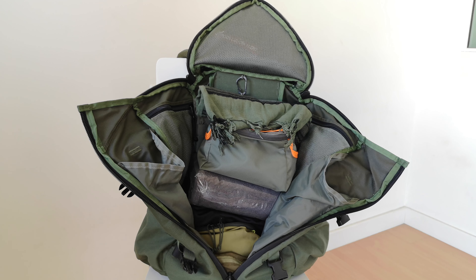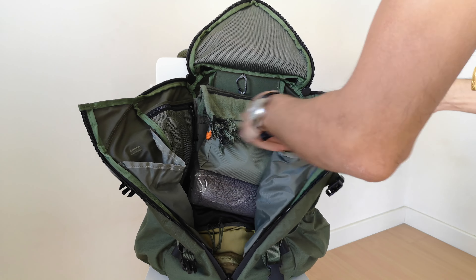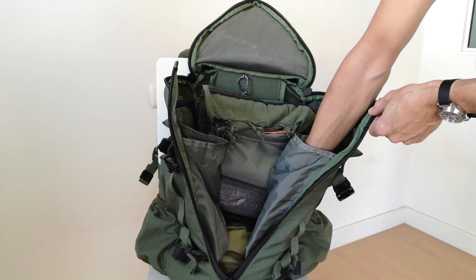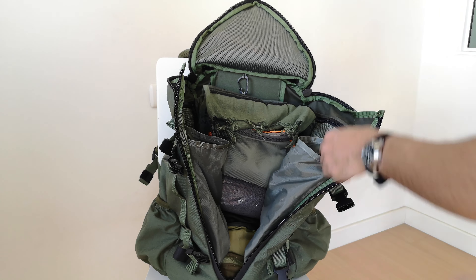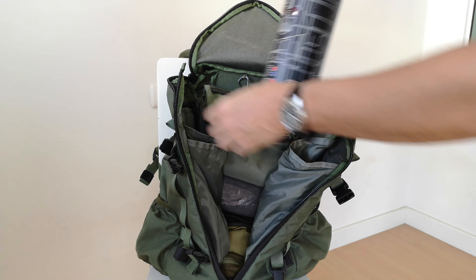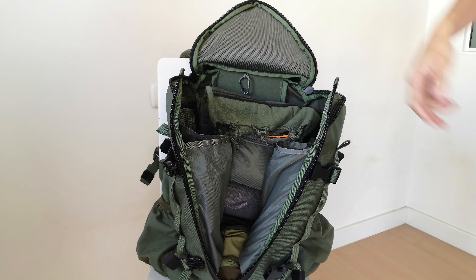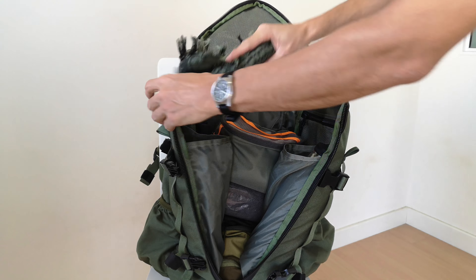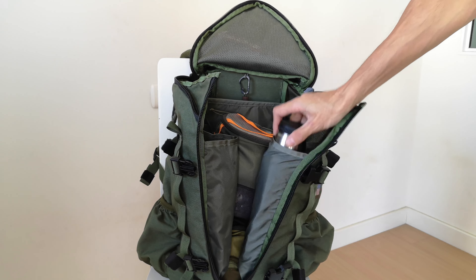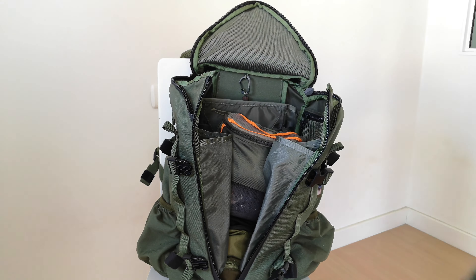On either side, we have large pockets. You can see the hiking DNA and influence put into these bags. The One Day does not have them. Check it out — this is a 1-liter thermos and I can easily put one on either side. No effort. So if you're a water person, you don't have to worry. These pockets are very, very useful. Put anything in them. I just love big pockets — even more if they had zippers.